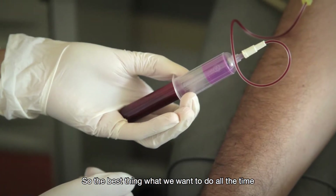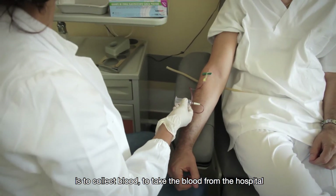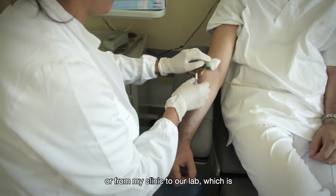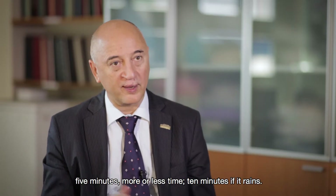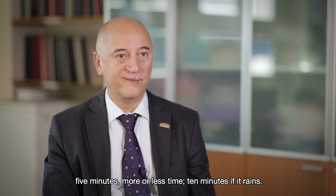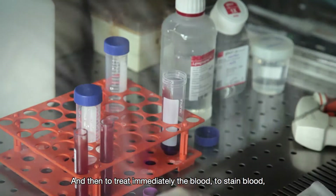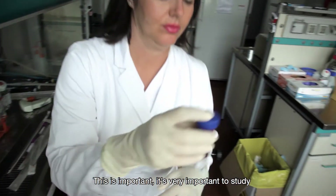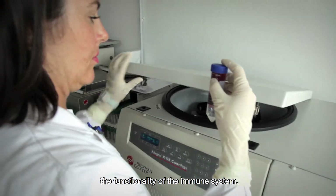The best thing we want to do is to collect blood — to take the blood from the hospital or from the clinics to our lab, which is about five minutes, ten minutes if it rains — and then to treat the blood immediately, to stain the blood and to sort the cells. This is very important to study the functionality of the immune system.